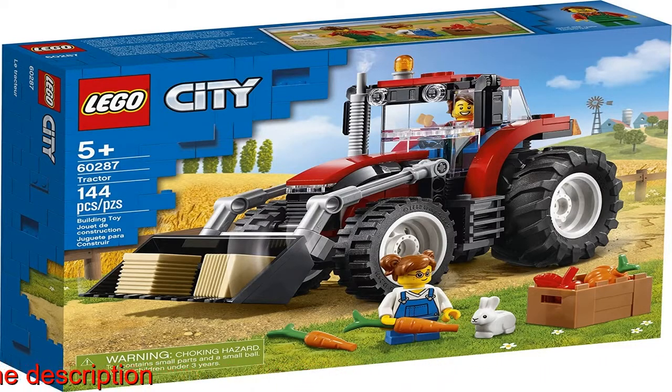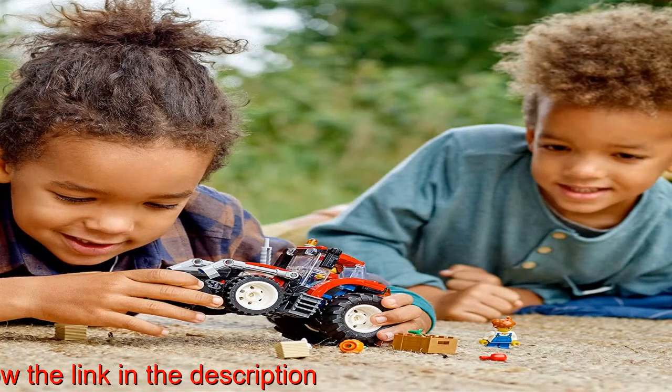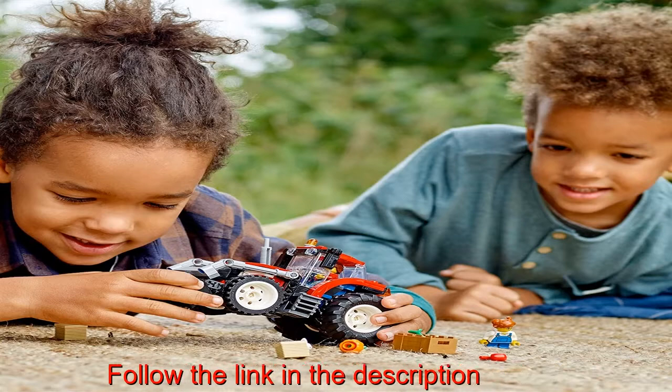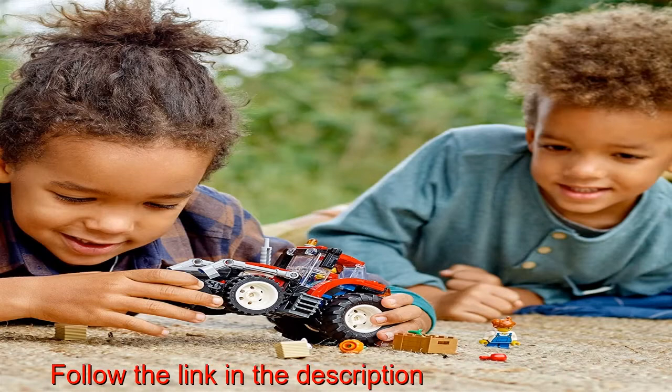This LEGO City Tractor 60287 toy has huge rear tires, a tipping loader bucket, raisable boom, and a minifigure cab. Kids can combine it with other LEGO toy playsets for fun play and cool displays.